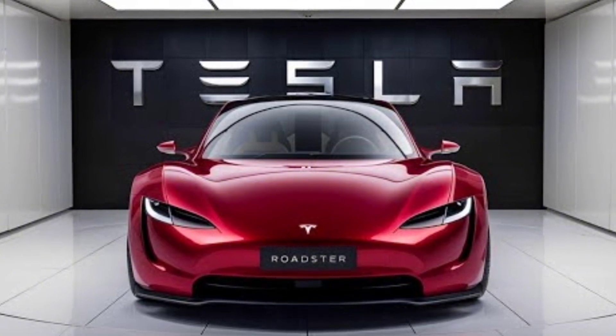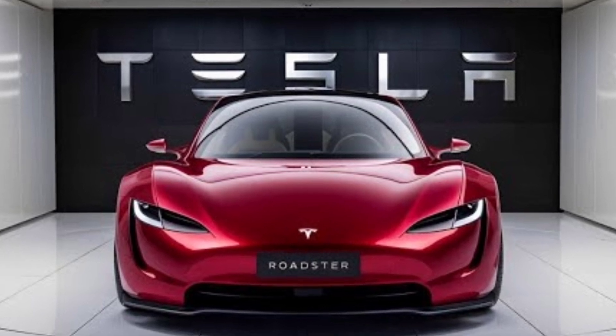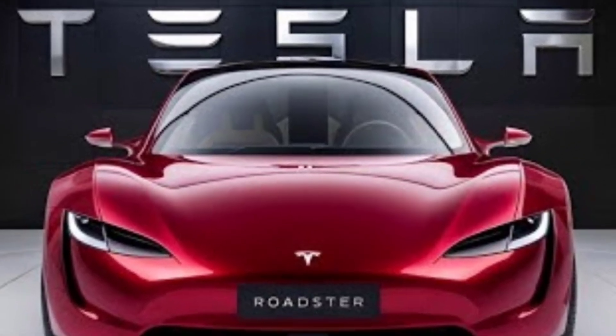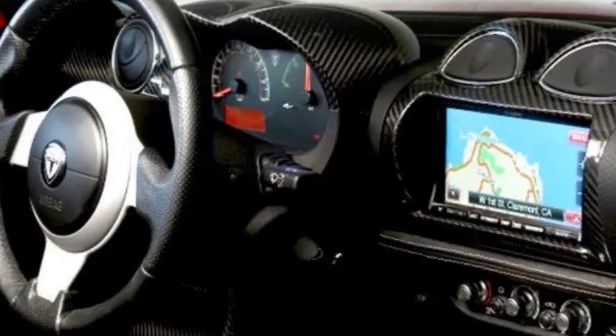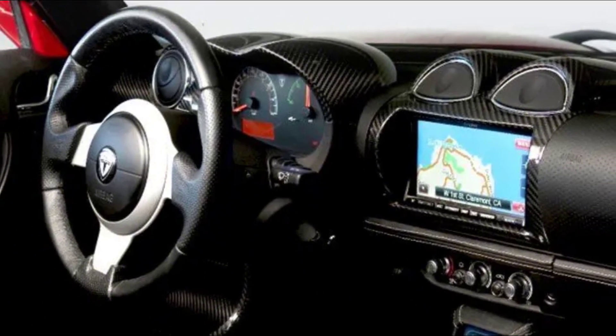With performance like this, the 2025 Tesla Roadster doesn't just compete with other EVs — it surpasses even the top gas-powered supercars. Inside, the 2025 Roadster continues Tesla's trend of minimalistic luxury.